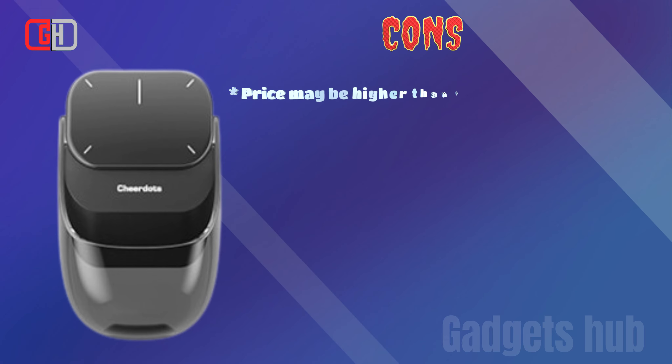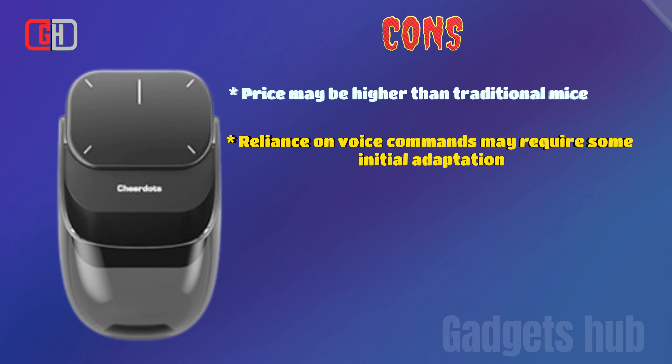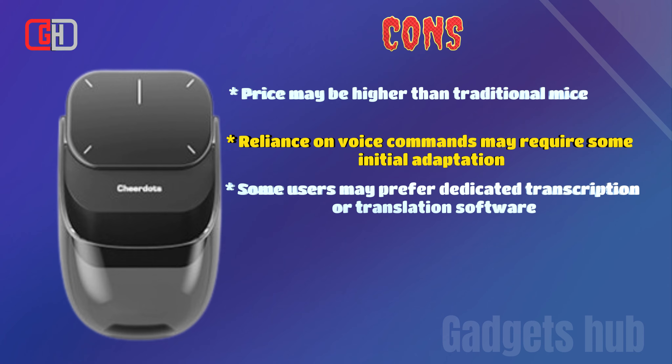Cons: the price may be higher than traditional mice; reliance on voice commands may require some initial adaptation; and some users may prefer dedicated transcription or translation software.